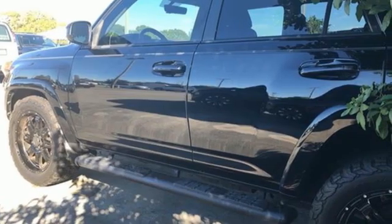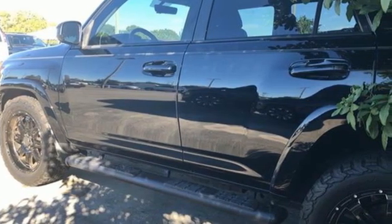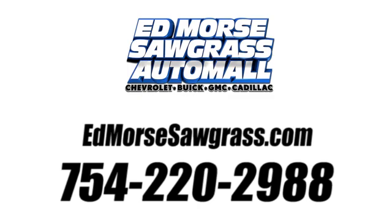Toyota — you'll never know until you try. Test drive it today. Call us today at 754-220-2988. For value and for service, it's Edmars.